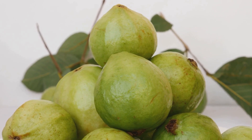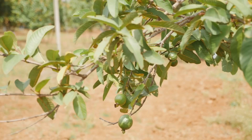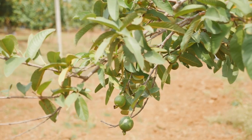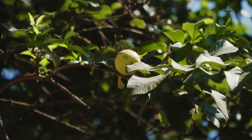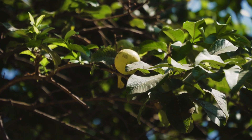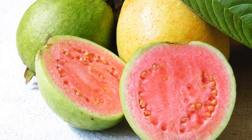Guava leaves are known to have an incredible potential to lower blood sugar levels. They're packed with compounds that can inhibit enzymes involved in breaking down carbohydrates — the main culprits for spikes in blood sugar. They also work wonders for digestive health. Rich in dietary fiber, these leaves can help alleviate constipation and maintain a healthy gut.